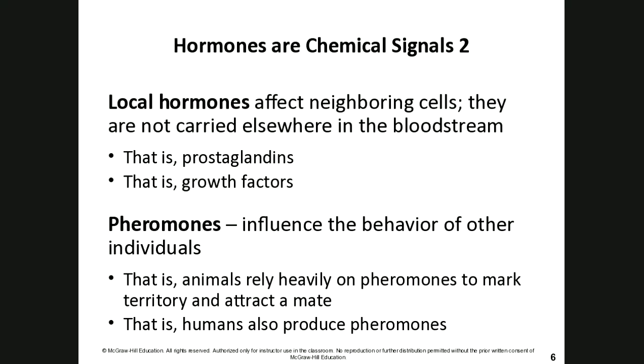As for attracting a mate, you're attracted to the smell of your significant other even before they put on lotions or perfume. After stepping out of the shower, before any products are applied, there can be a shift in attraction based purely on their natural smell — because there is that chemical interaction there.